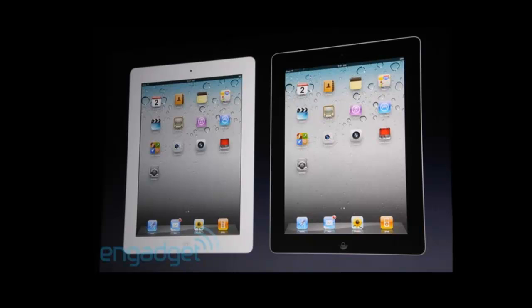The iPad 2 is actually coming in two colours: white and black. Personally I think the white looks a bit cheap — would you buy a white iPad, or will you buy the black iPad?